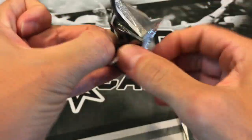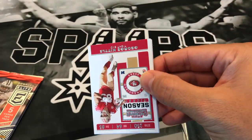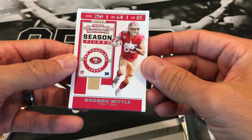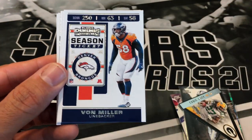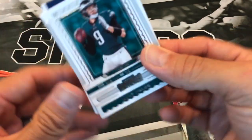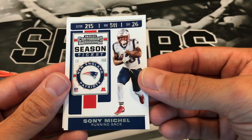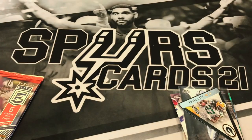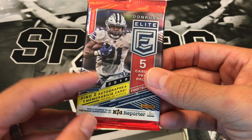2019 Contenders — this is the year we're looking for the rookies, especially rookie quarterbacks. If you've opened this box before, let me know down below what you got. I do have the July box, so that'll be coming in a few weeks. We got a George Kittle, Von Miller, Zay Jones, Nick Foles, Sony Michel, and a Davante Adams.